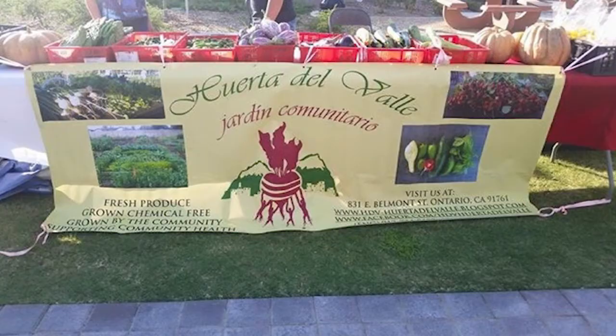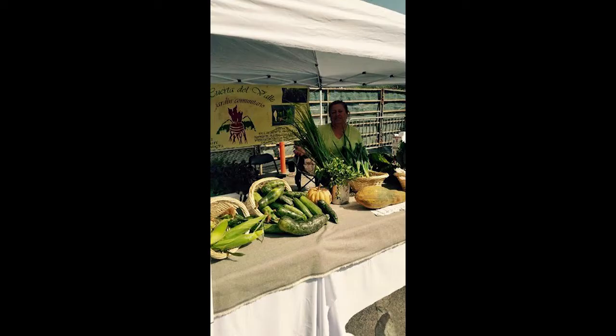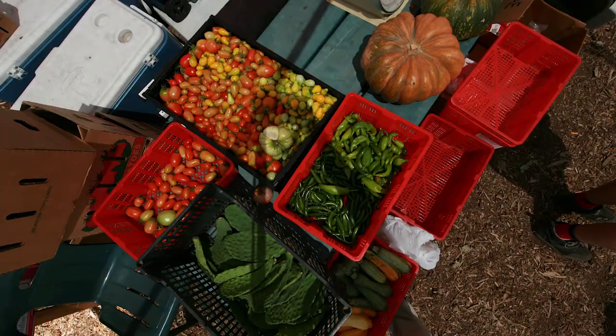This way, Huerta is currently feeding 62 families, while the rest of the garden grows produce which is used by local restaurants. The garden is of great importance in the industrial wasteland of Los Angeles, where families don't have access to healthy, affordable, and organic food.